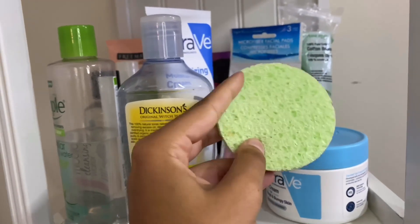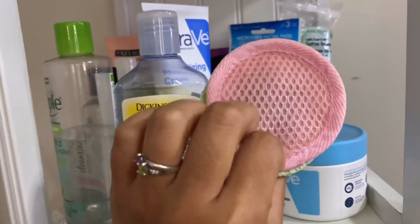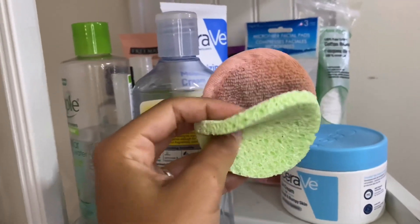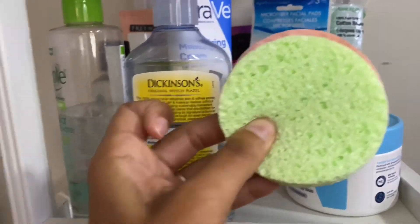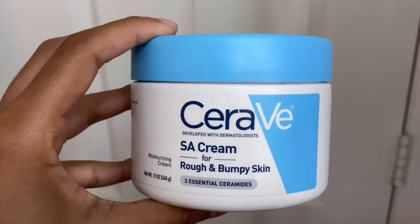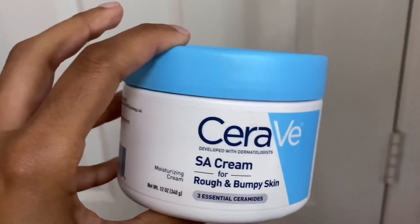Then I have a cleanser and scrub remover sponge from Dollar Tree. Right behind it I have a dirty microfiber pad that I keep saying I'm going to clean and never do — I'm probably just going to end up throwing it away.